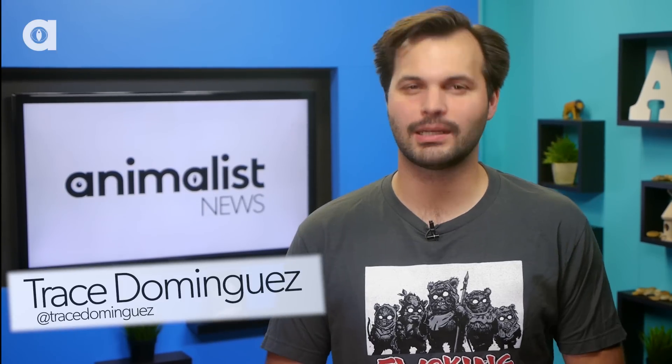Hey guys, Trace here, filling in on Animalist News. Check out this Greenpeace Vine post of a huge squid attacking a Greenpeace submarine! It was filmed in the Bering Sea between Russia and Alaska.